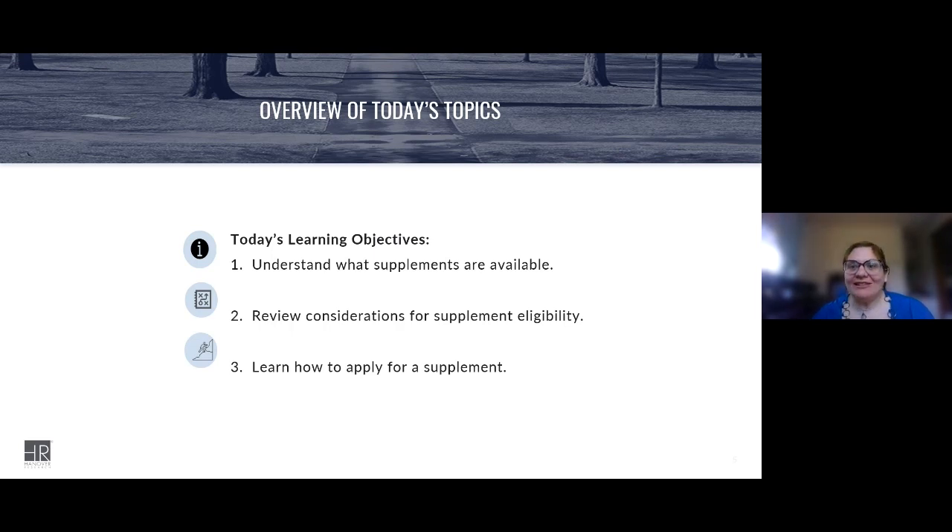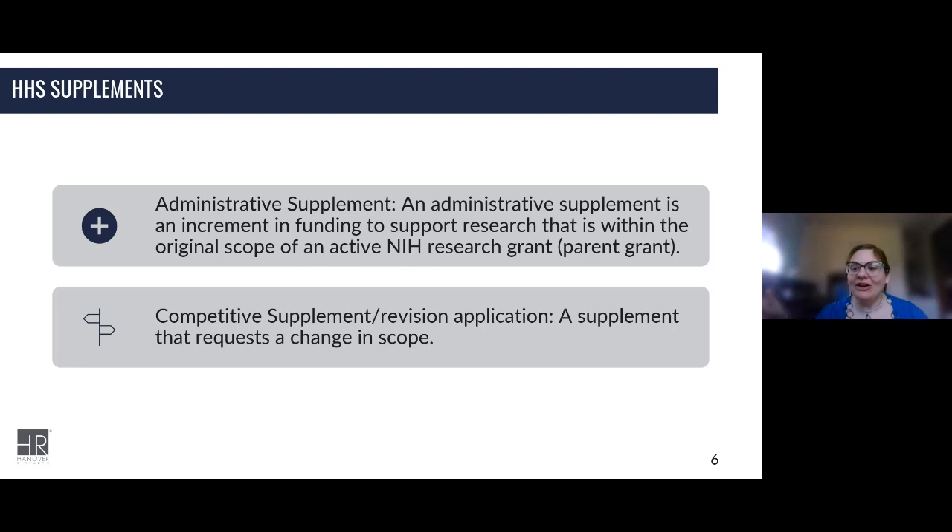For supplements under Health and Human Services, which is the umbrella organization for National Institutes of Health, we have two types of supplements: administrative supplements and competitive supplements or revision applications. An administrative supplement supports research that's within the original scope of the grant you're supplementing. A competitive supplement or revision application requests a change in scope — that's really the main difference between these two types of supplements.